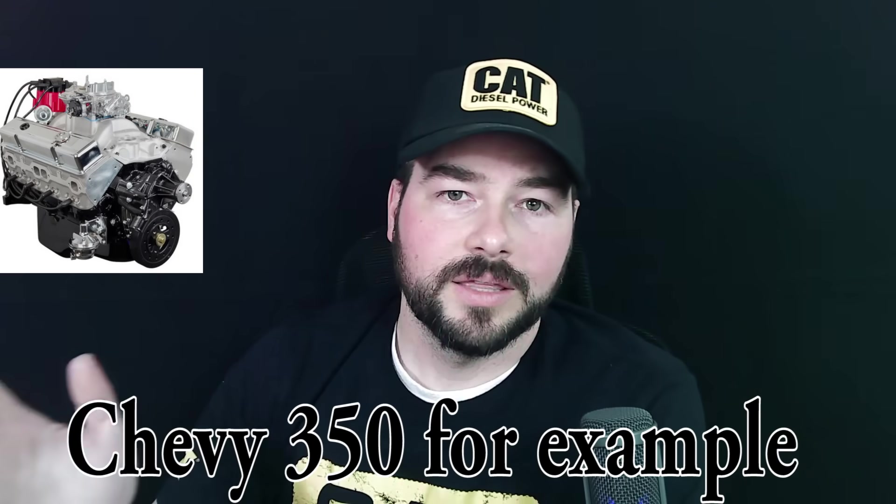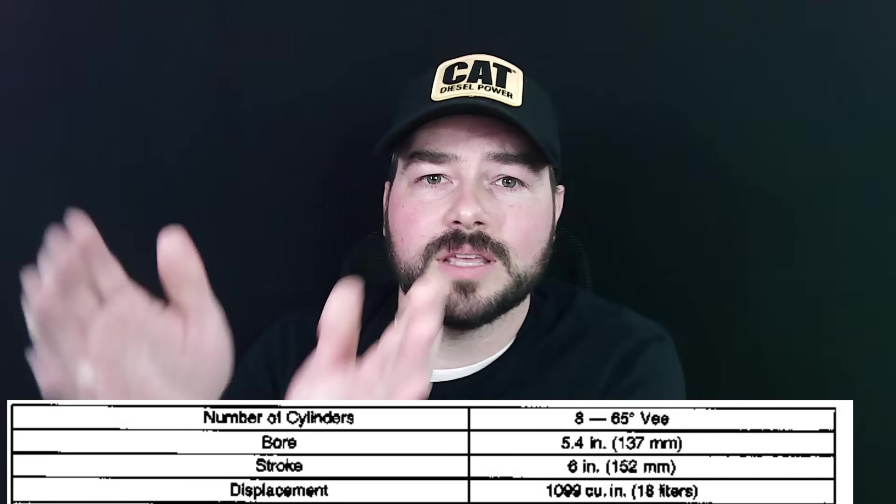They don't share the same stroke. Usually an inline-six has a longer stroke than a V8 for various reasons. Another interesting thing about the block design: most V8s are a 90-degree V8, meaning the cylinder banks are at 90 degrees opposed to each other. This is not a 90-degree V8 — this is a 65-degree V8 engine, which means the cylinders are closer together. That would create problems with balance, because you want them at 90 degrees when they're firing.